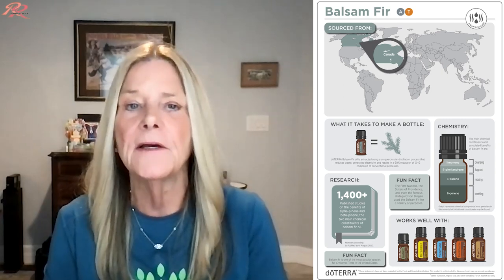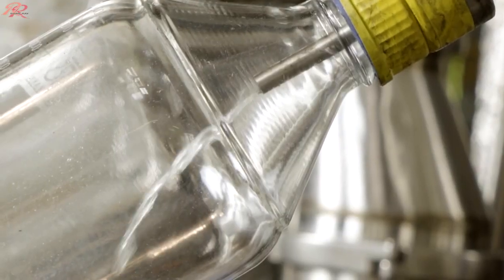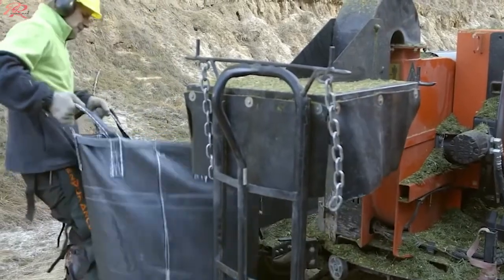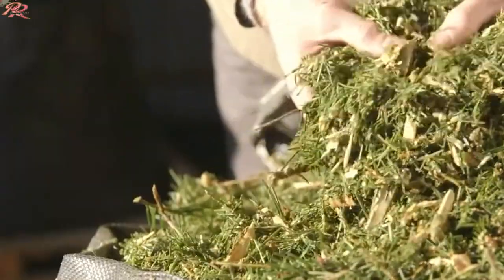Balsam Fir is an exclusive essential oil sourced in Canada through co-impact sourcing, using the same unique and sustainable sourcing process as Black Spruce Essential Oil. It is steam distilled from the bark of a tree. This process includes a circular distillation process that reduces waste, generates electricity, and results in a 60% reduction of greenhouse gas emissions compared to conventional processes.